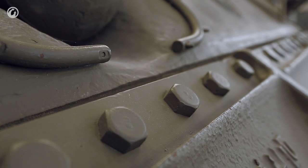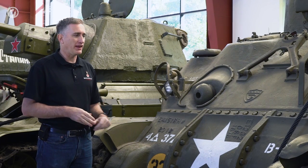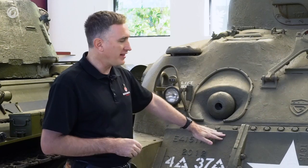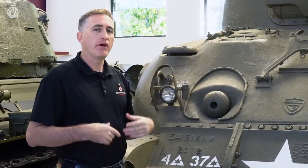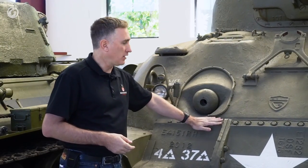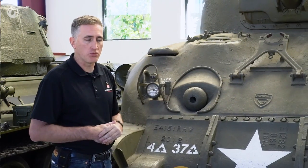The bolts were originally open and exposed, susceptible to enemy fire, which meant when you had to quickly change the transmission you had to spend half the time shearing off the bolt. So this lip was added for protection. By the end of Sherman's production run, the housing completely encased the bolt — it was in a recess and thus much more protected.